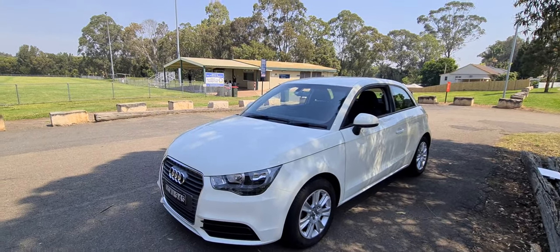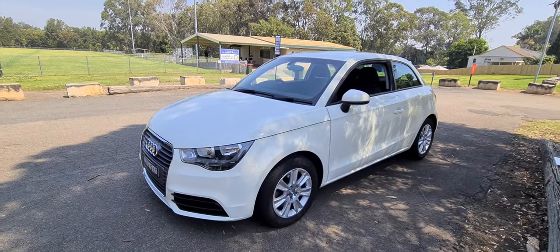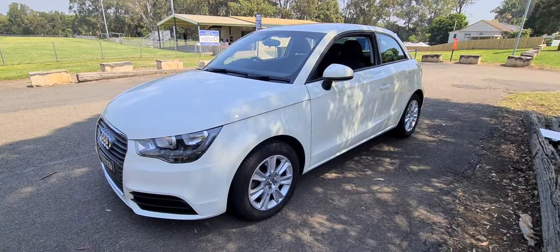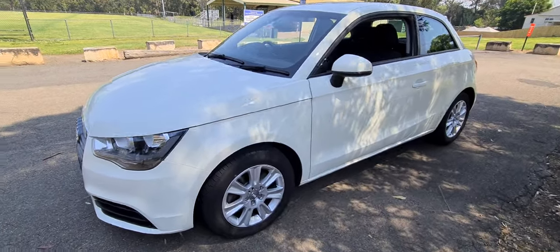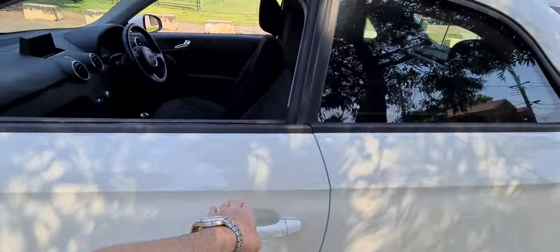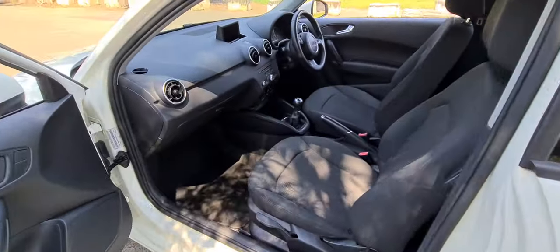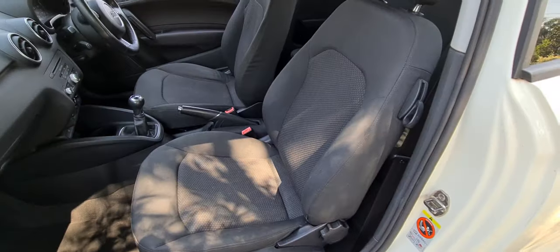Ladies and gentlemen, it's Richard here at the Old Timer Centre in Rydalmere, New South Wales. This beautiful 2010 Audi A1 is a manual three-door hatchback with air conditioning, power steering, central locking, alloy wheels - and it's a beautiful little car. They're so cool in a manual. Six-speed manual transmission.